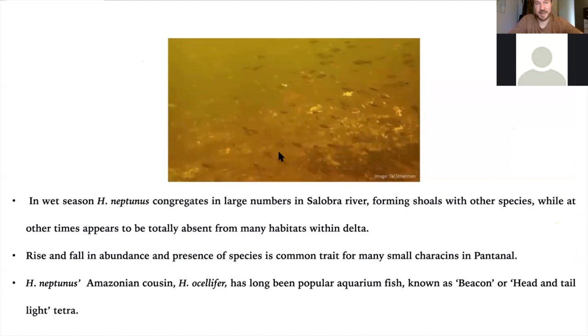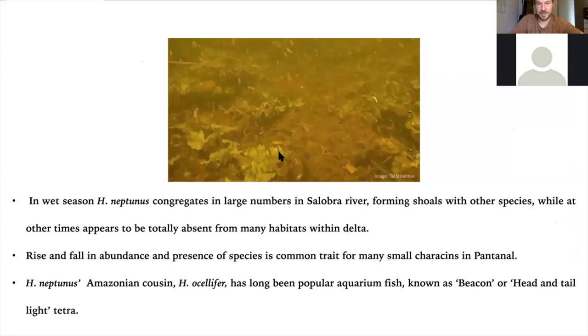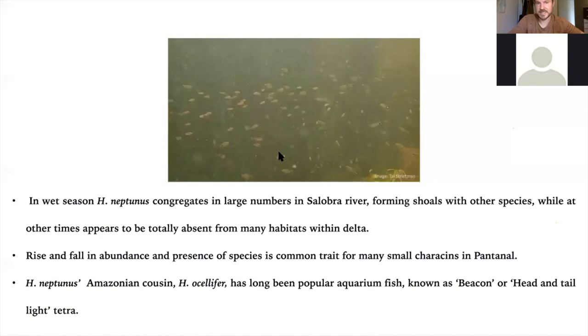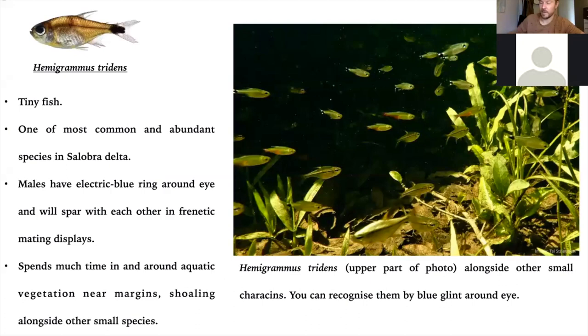In the main river channel, they will often mix in with shoals of other characins — you get these mega shoals. It can be very difficult to spot a particular species. In the wet season you get this huge abundance — fish come together to breed, there's lots of food, habitat, and safety in structural habitat. Then in the dry season, a lot of these species seem to almost disappear, and that rise and fall, particularly among small characins, is quite common in the Pantanal.